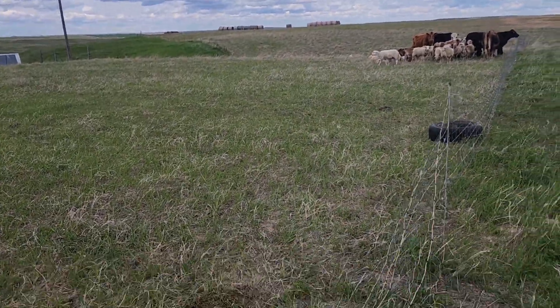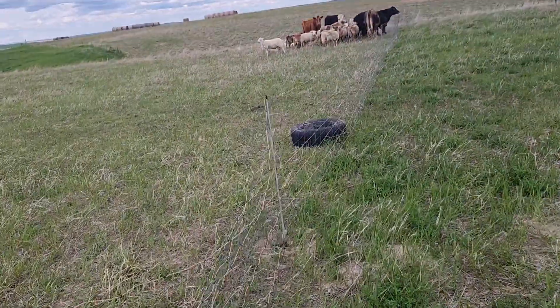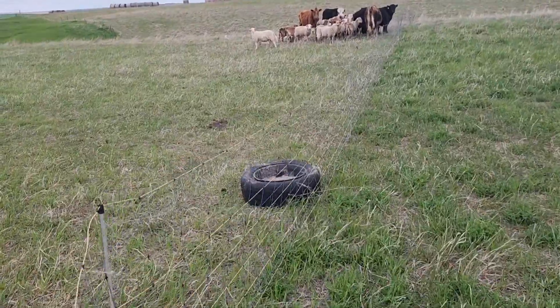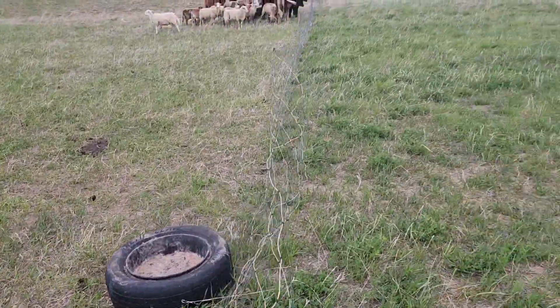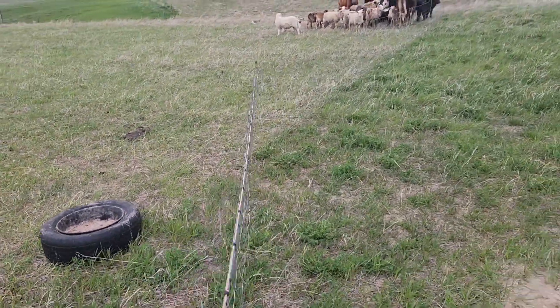Good day folks. Welcome to 406 Regen. Just moving the cows and the rams here. Come on Chip! Come on cows!